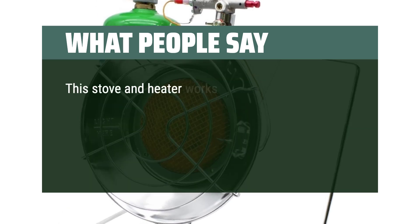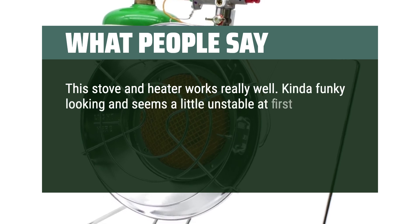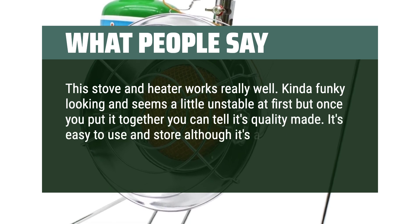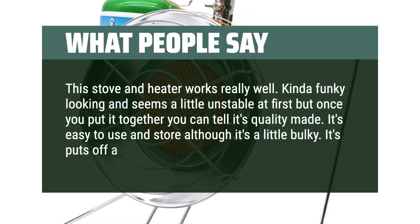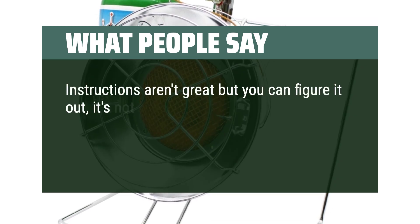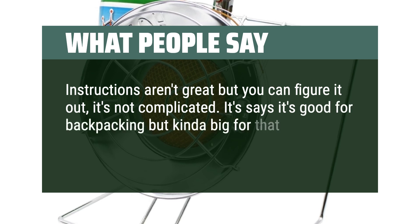What people say: This stove and heater works really well. Kinda funky looking and seems a little unstable at first, but once you put it together you can tell it's quality made. It's easy to use and store, although it's a little bulky. It puts off a lot of heat. Instructions aren't great but you can figure it out — it's not complicated. It says it's good for backpacking but it's kinda big for that. Great and best suited for camping.